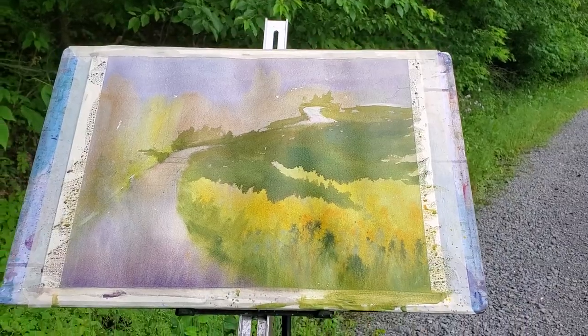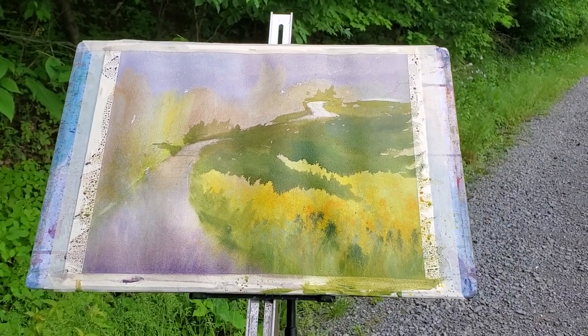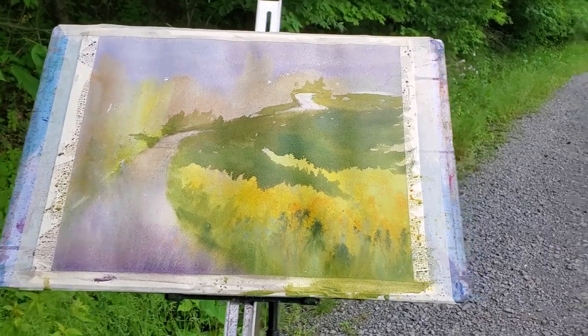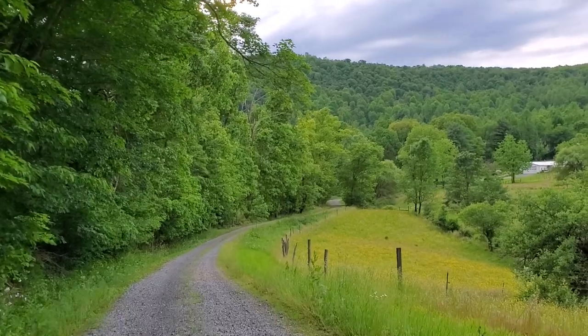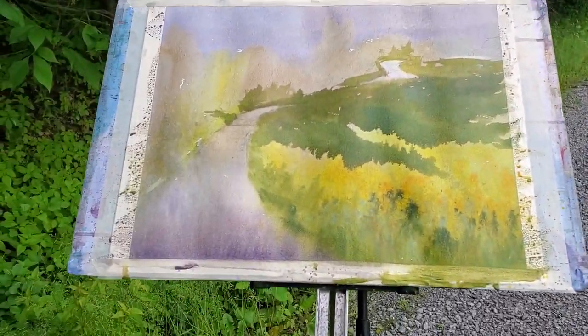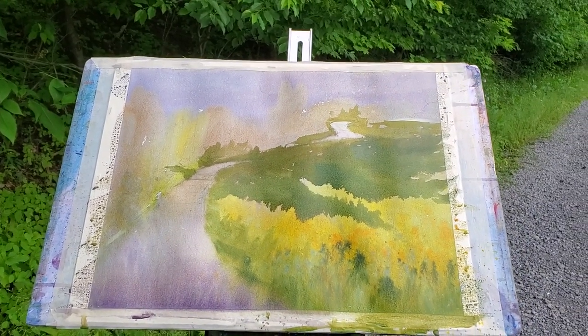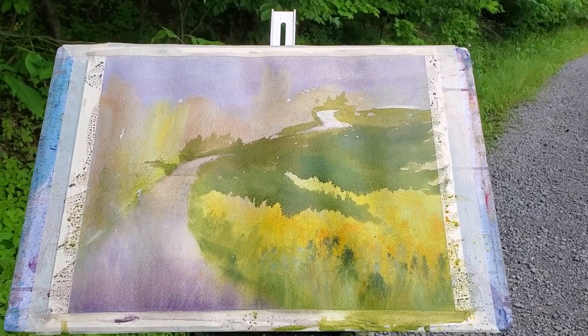I've got my first wash in and also started bringing in some of the shadow shapes. I thought I'd show you at this point because I'm gonna keep on going. The sun of course is behind the clouds — always happens — but I'm trying to remember what the shadow shapes were by using my value sketch. I'm gonna keep on going while it's still damp.